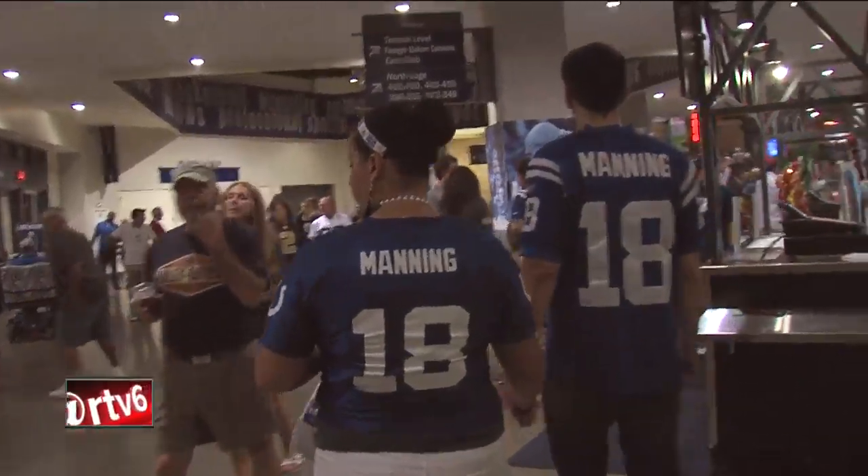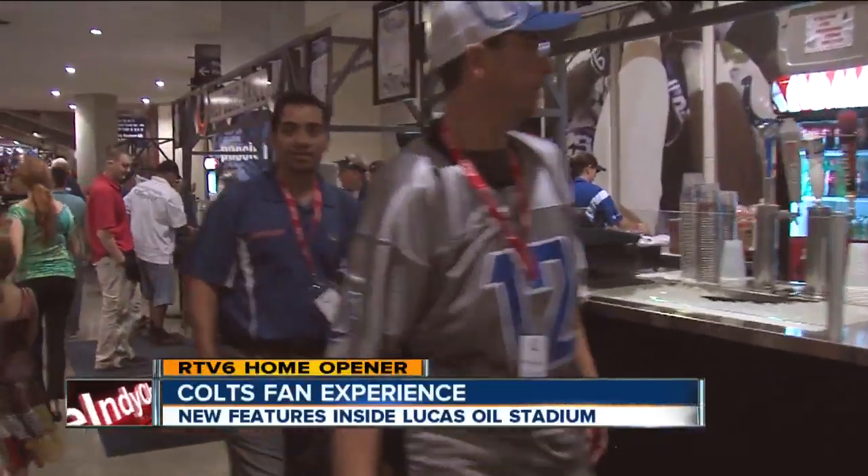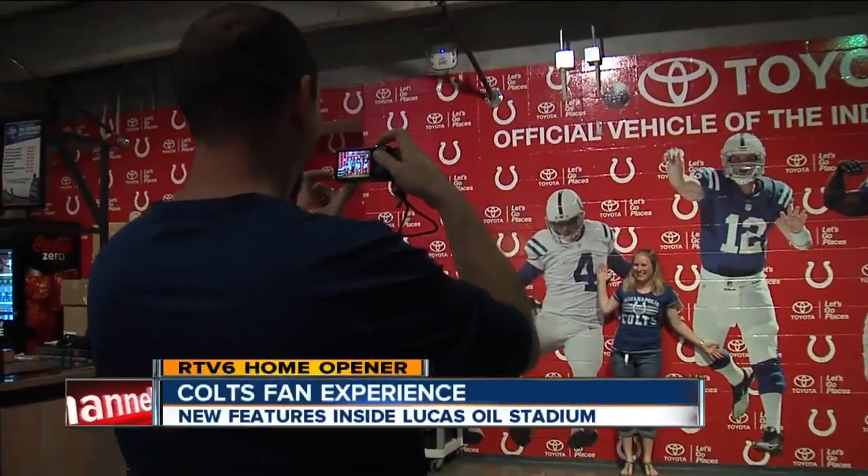It pretty much goes without saying that wearing your favorite player's jersey, past or present, is a must-do for Colts fans. You can also get your picture taken alongside Andrew Luck.